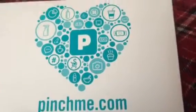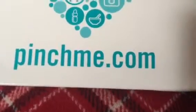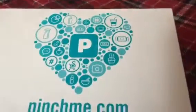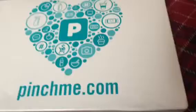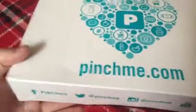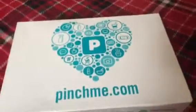Hey guys, I'm here to tell you about a box that I just received. It is from PinchMe.com. If you don't know what PinchMe.com is, it is a website. You go on there, you fill out a simple questionnaire — basic information like do you have children, are you in a relationship, things like that, and what kind of products you use, and they send you free samples.